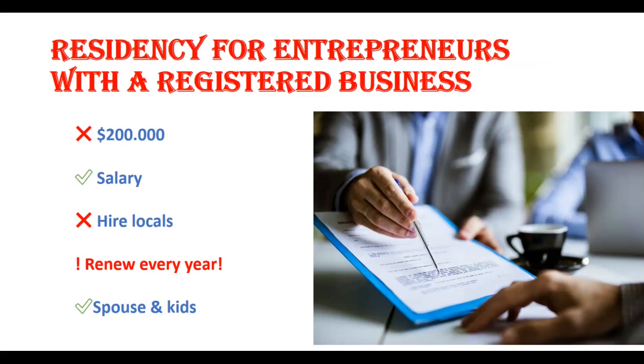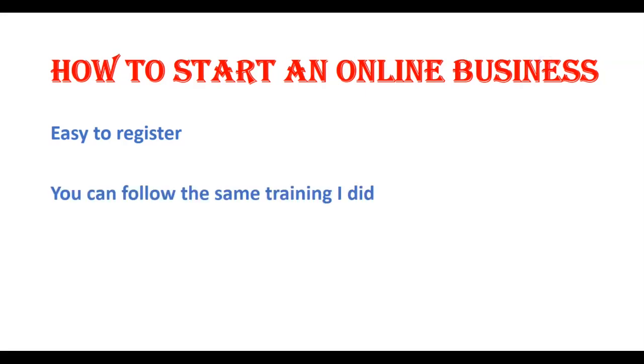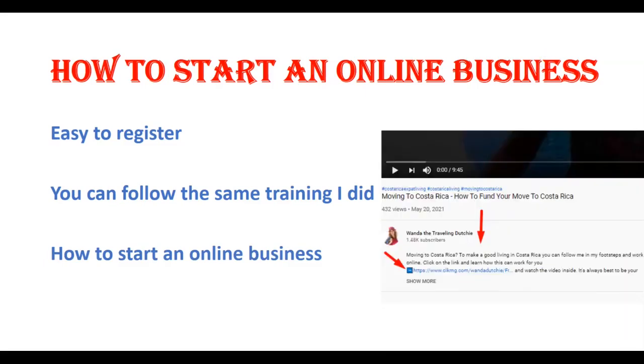I actually started my own online business here and it's easy to register with the help of a lawyer. If you'd like more info on how to start your own online business, watch till the end of this video and scroll down to the text below — you'll find a link where you can follow the path I took if you'd like to start an online business.